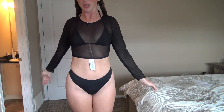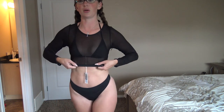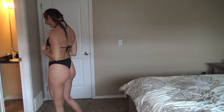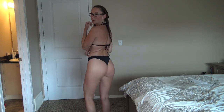Next up we have the one that comes with the mesh top — and I wasn't wrong, this one is my favorite. Even the basic without the top fits so good. Without the top it's really cute — not too basic, but it has the thong bottom which I really really like.